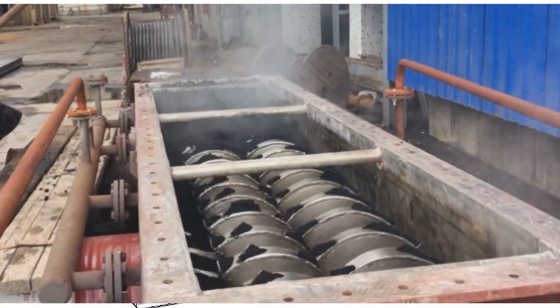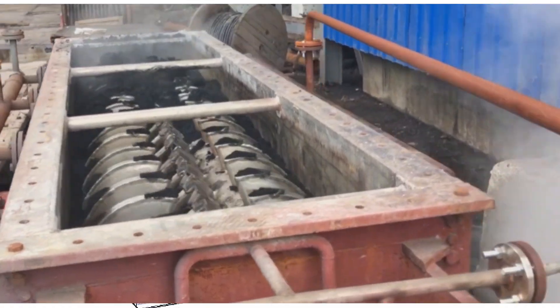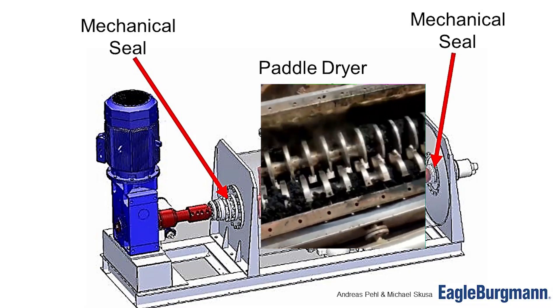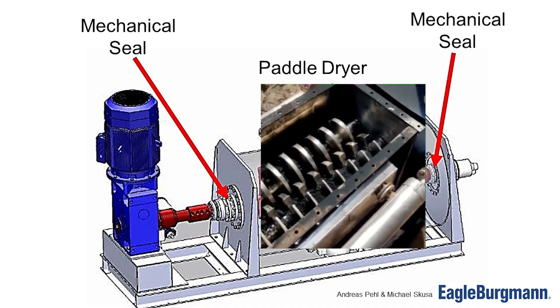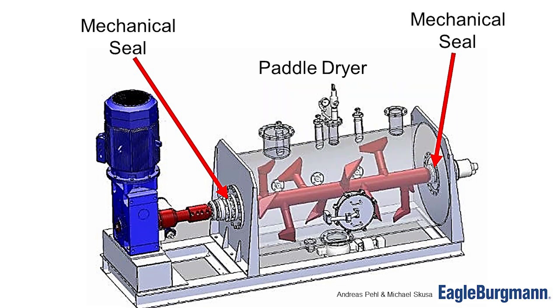Today we'll look into a mechanical seal case study on a paddle dryer. A paddle dryer is a heat transfer device that uses rotating paddles to dry wet materials but often faces reliability issues. To enhance reliability, sensors were added to monitor the machine's condition, allowing for early failure detection.